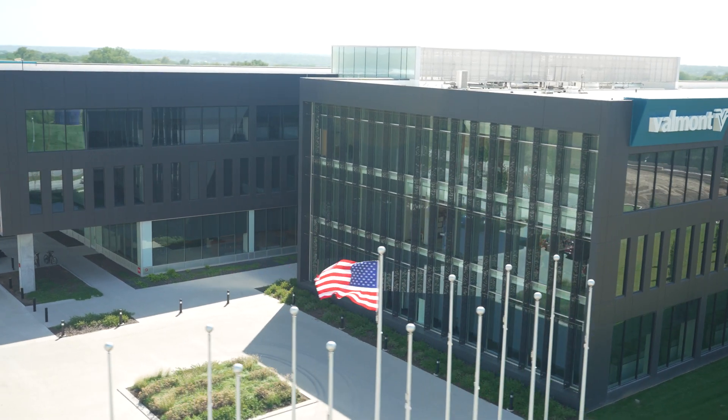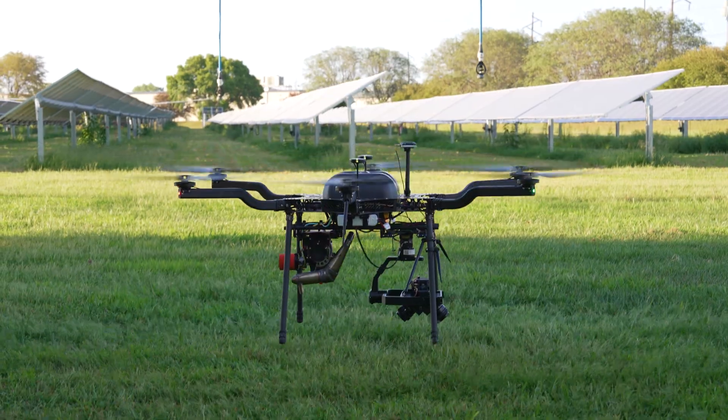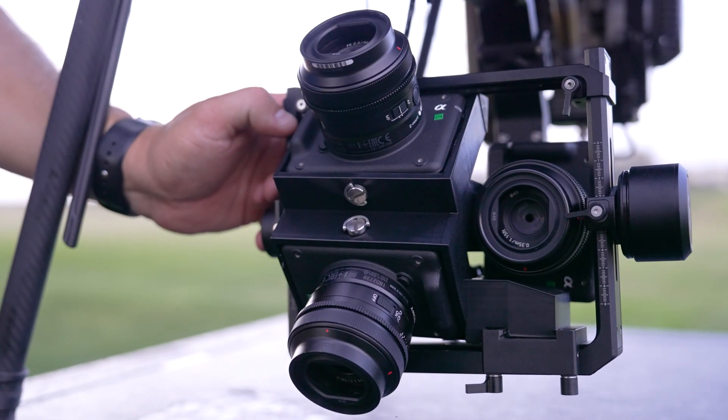We've been a longtime user of the Sony Alpha series — the a7R III, the R IV, and the R V as of late. We're looking forward to using this new camera Sony has developed.